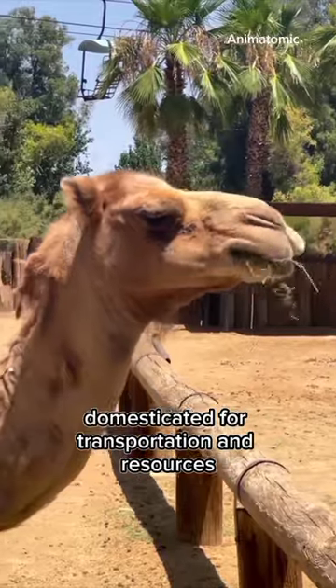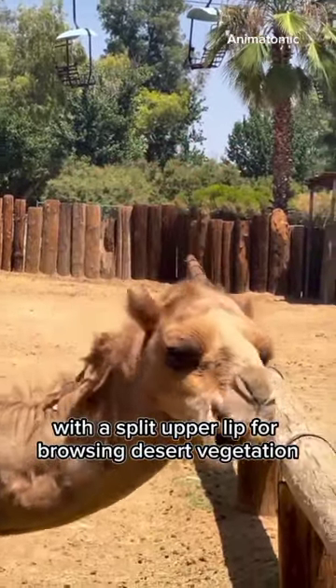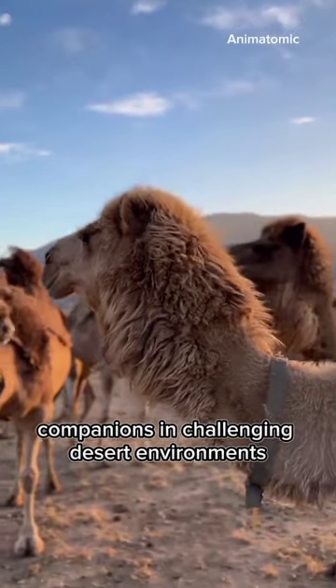Domesticated for transportation and resources, dromedaries are gentle and adaptable, with a split upper lip for browsing desert vegetation. They have historical and cultural significance as loyal companions in challenging desert environments.